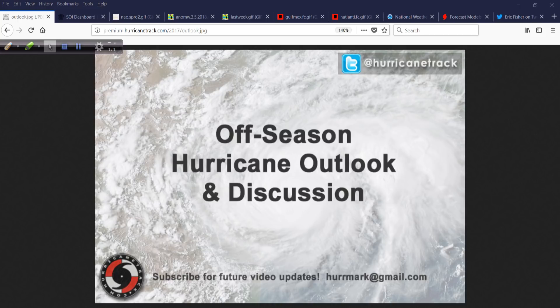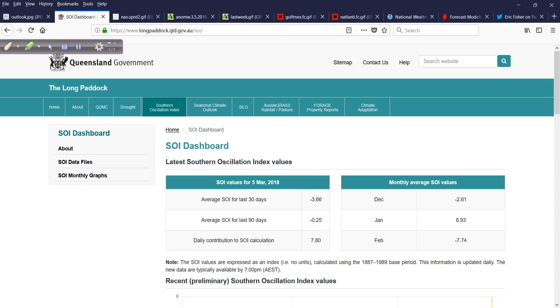First, let's take a look at the SOI going through our tropical segment here. This is the new site from the Queensland Government and the Bureau of Meteorology down in Australia. They have rolled out their new site officially, so this is the SOI version page of the site. The Southern Oscillation Index tells us a lot about the pressure pattern across the tropical Pacific. The last 30 days it's been a little bit negative at minus 3.66.